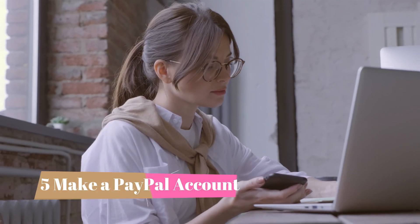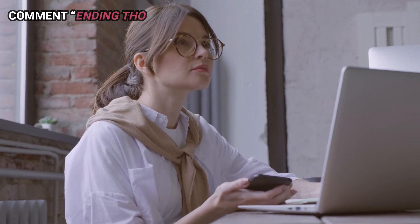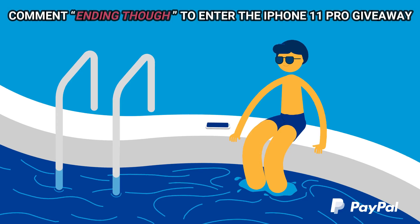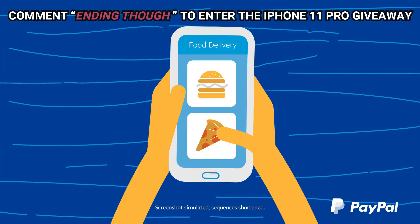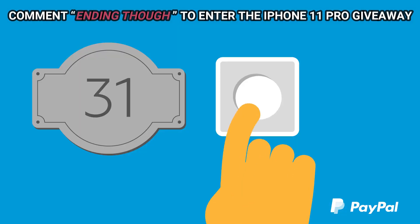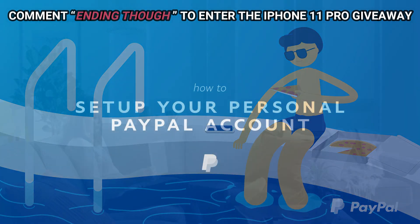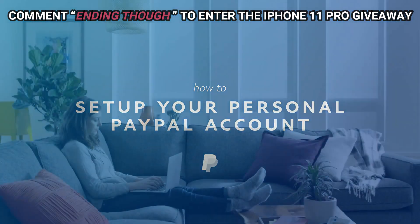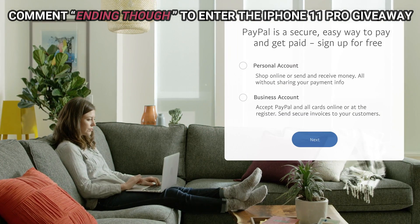Number five: make a PayPal account. What do you do with money you have earned online? Well, you put it in a digital wallet — and you find that through PayPal. PayPal is a digital wallet where you can store money you have earned online. You can then send and receive payments and even withdraw the money to a bank account. It is free and easy to use.